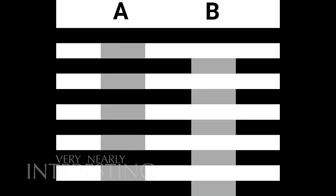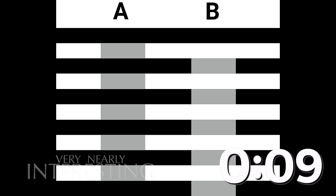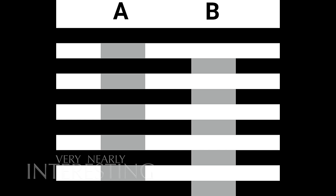This is called White's illusion - a brightness illusion. We've got two grey bars interspersed with black and white stripes. Which grey bar is the brightest? Both grey bars have, in fact, the same colour, luminance and opacity. The black and white stripes have interfered with our colour perception.